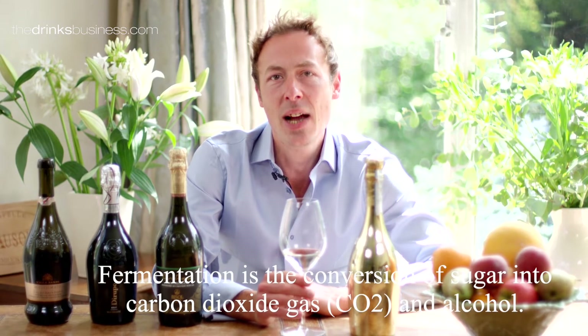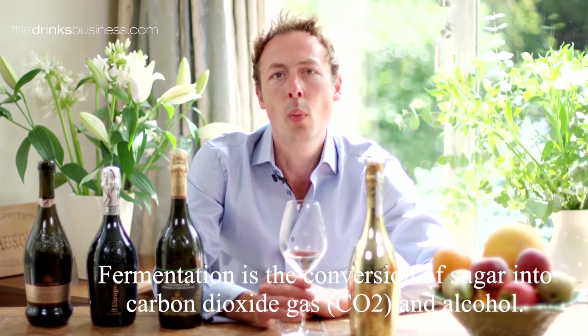Prosecco actually starts life as a still wine, albeit a very light one. Producers pick the grapes, press them and then add yeast, which converts the sugars in the grapes into alcohol, which is how all wine is made.